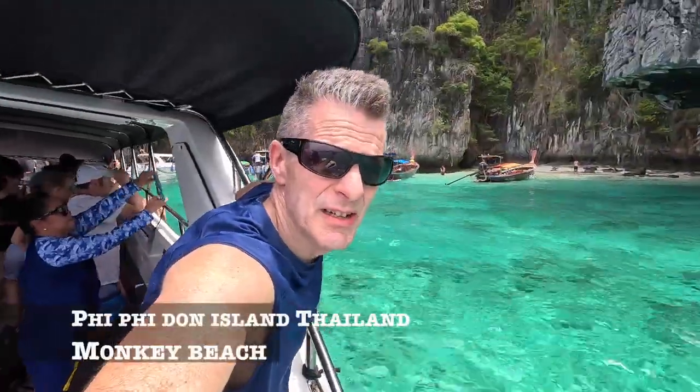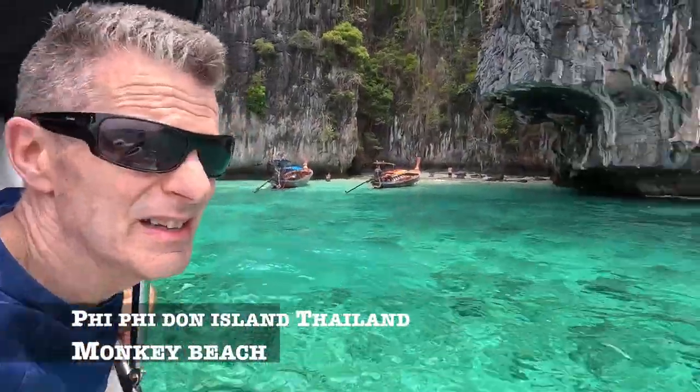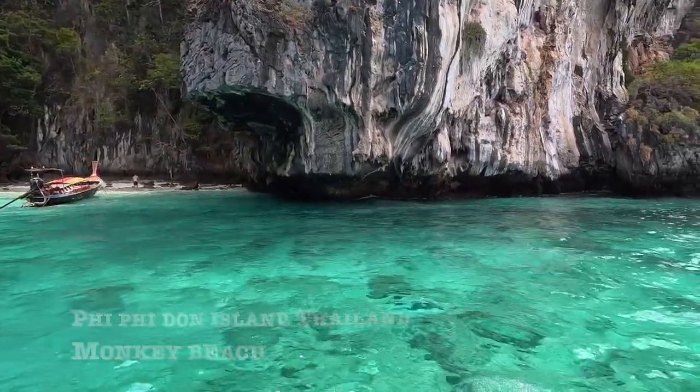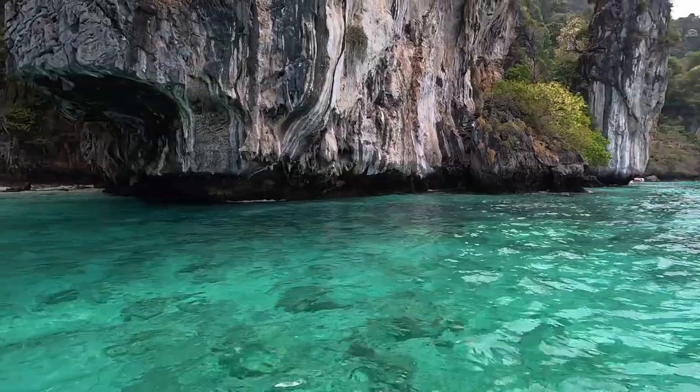This is Funky Beach here on Sneaky Don, which is really cool right here. Look at the water right here — it's so colorful.